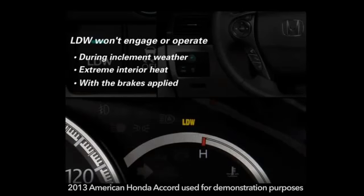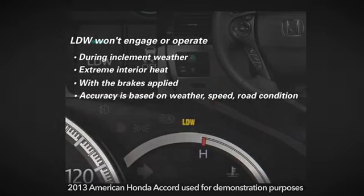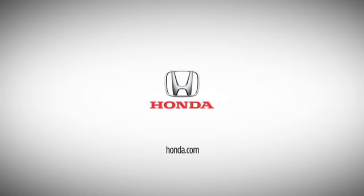LDW may not detect all lane markings or lane departures. Accuracy will vary based on weather, speed, and road condition. The driver remains responsible for safely operating the vehicle and avoiding collisions.